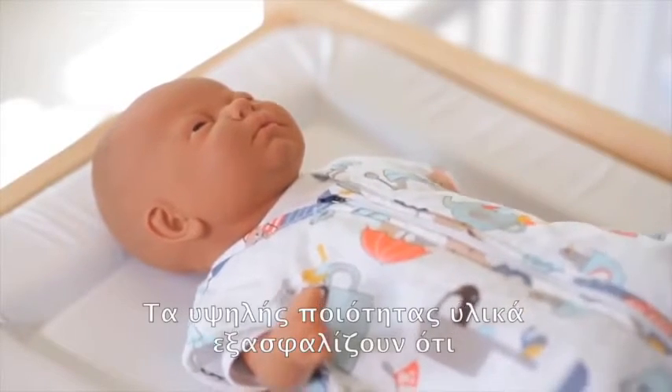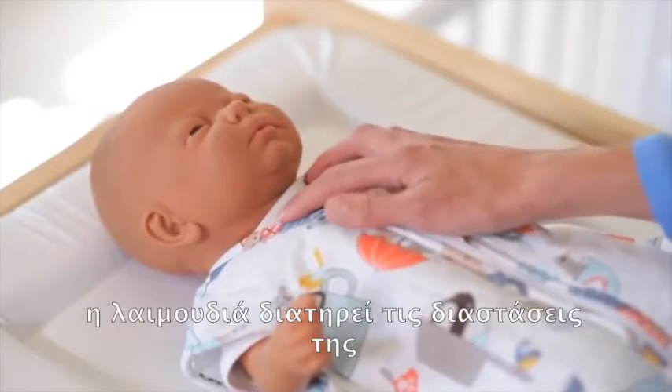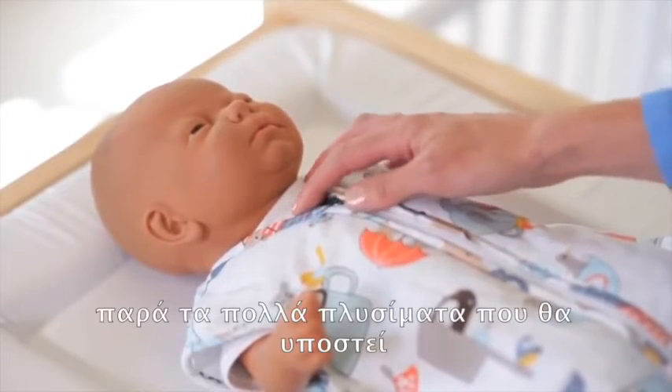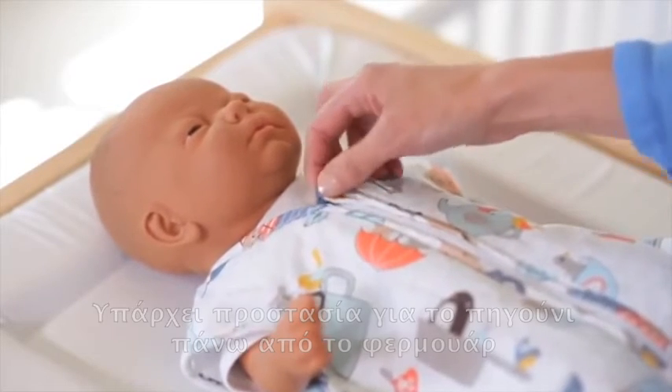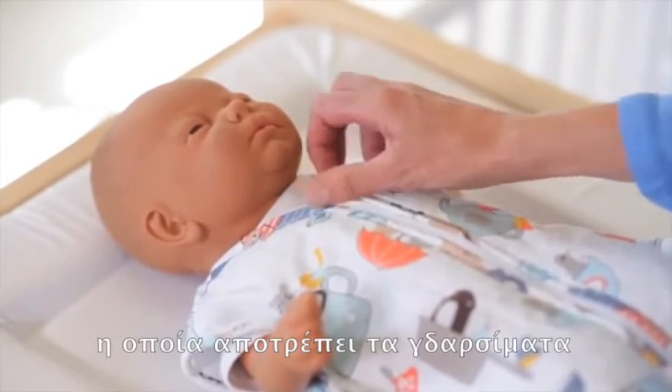Our high quality materials mean that the neck hole always stays the same size despite the many washes that it will go through. There's a chin guard here over the zip which prevents any rubbing underneath the chin.